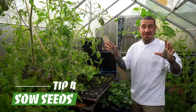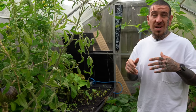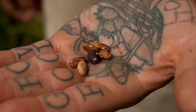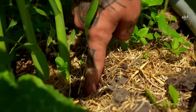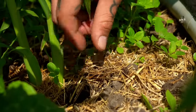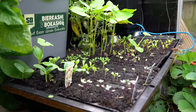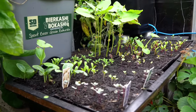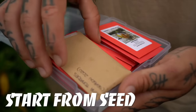Tip number four is to never stop sowing your seeds. Soil doesn't need to rest, and you can keep sowing directly outdoors — like we do at the base of corn, planting beans that can use the stalks to climb — or indoors inside a greenhouse like we're doing here, using this system that was kindly gifted. It's absolutely amazing because I had a great germination rate — I'll leave the link in the description.